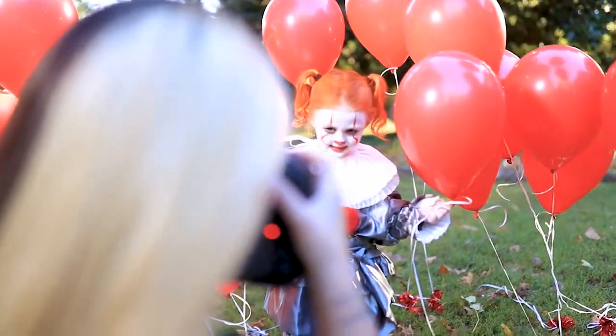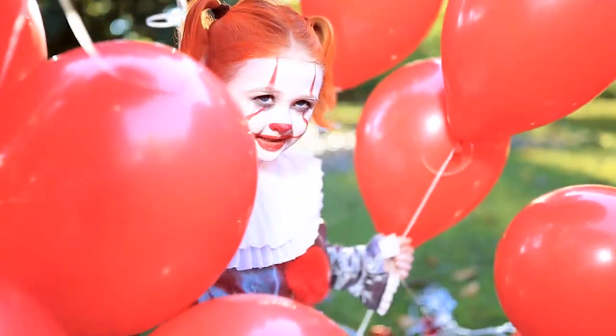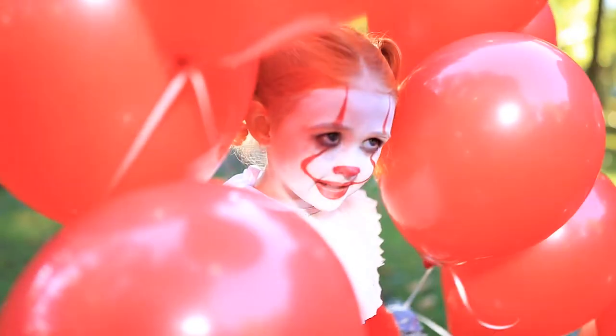So originally, Talon wanted to be Pennywise, and I was just very inspired by that, so we decided to plan a shoot. The very first thing I did was try to find her a costume, which I did online. It ended up being perfect for her.